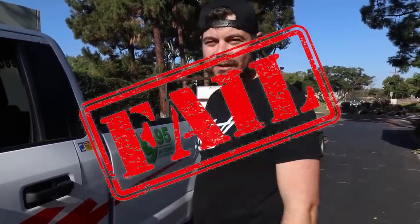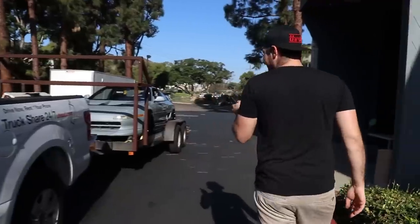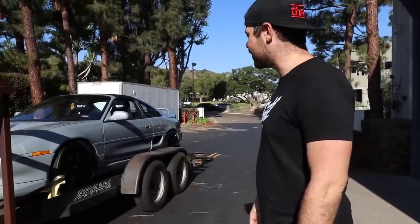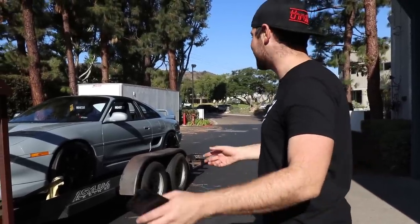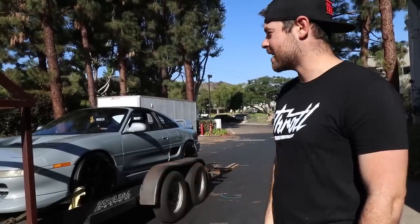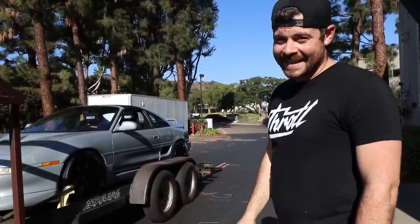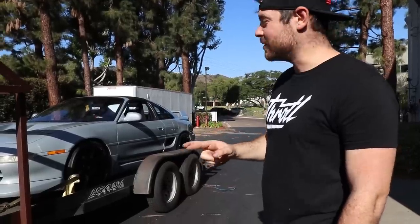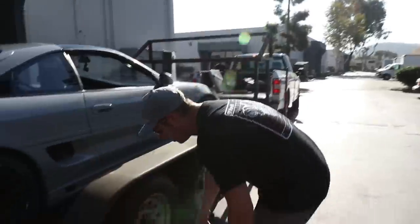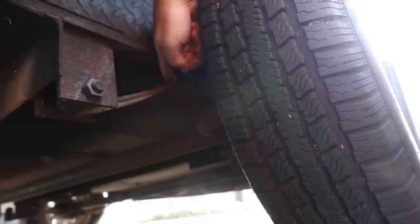It's 9:42, we were supposed to be at the event at 10 o'clock and we've been really struggling. We finally got the car onto the trailer, and it turns out the leaf spring in the back on the trailer has snapped. So we can't take this trailer. We gotta unload everything and use TJ's enclosed trailer and his truck because this truck's not going to be big enough. Take a look at this leaf spring — it's completely snapped right here.